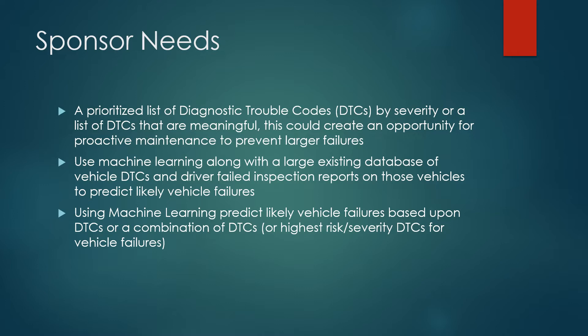Two: to use machine learning with other large existing databases of vehicle DTCs and driving failed inspection reports on these vehicles to predict likely vehicle failures — based upon DTCs, a combination of DTCs, or the highest risk severity DTCs for vehicle failures.